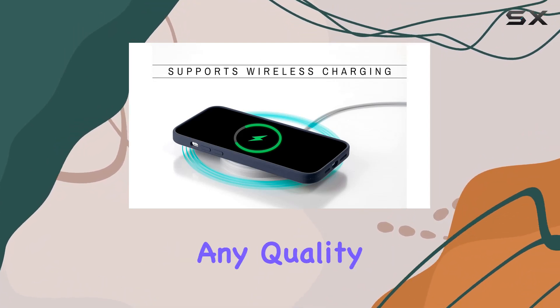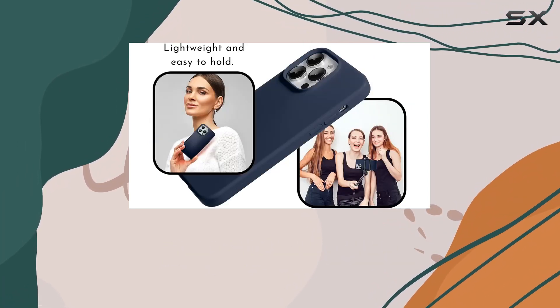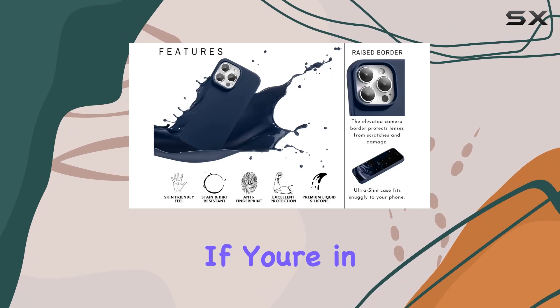Rylex goes the extra mile by offering a lifetime warranty, demonstrating confidence in their product. If you encounter any quality issues, they promise to provide a replacement or refund with a swift 24-hour response time.